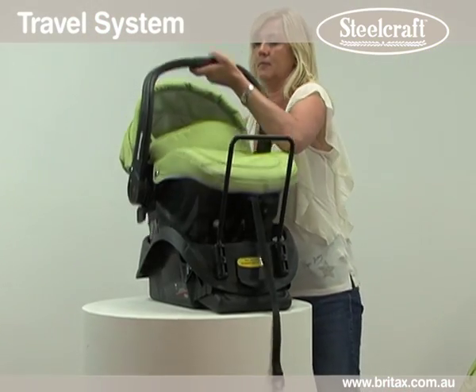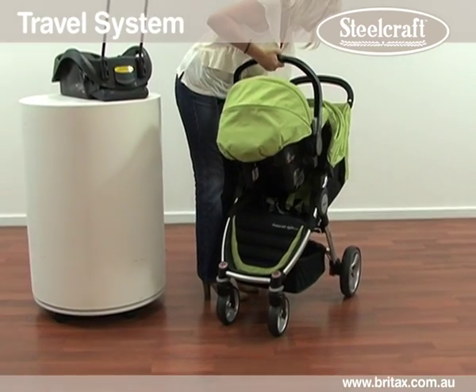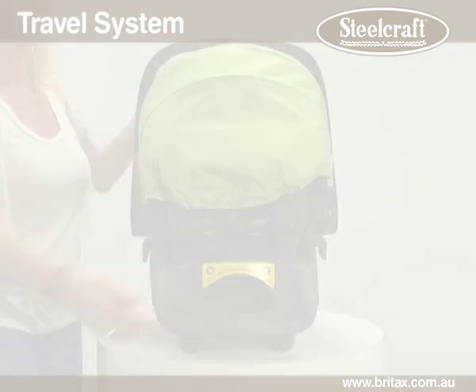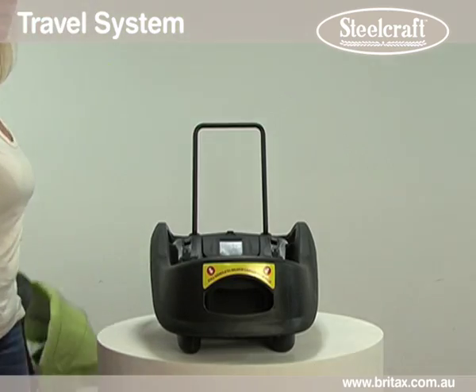With a simple smooth action, this allows you to move your baby from car to stroller without disturbing their sleeping pattern. The travel system is widely becoming the first choice for busy families. There is a one-hand release from car base to easily transfer to stroller and back again.